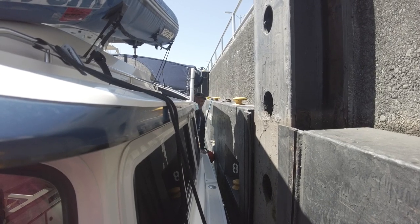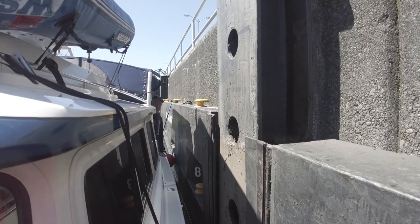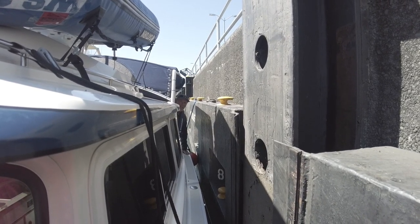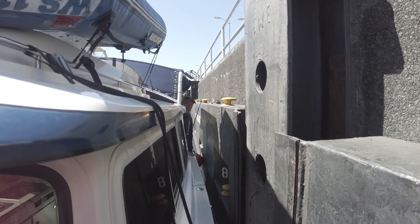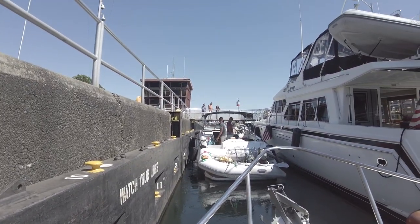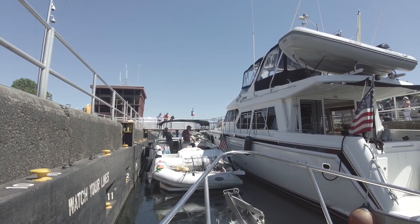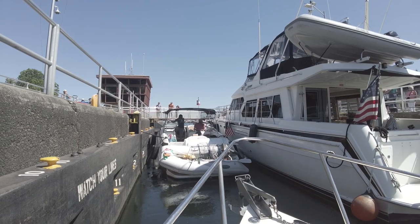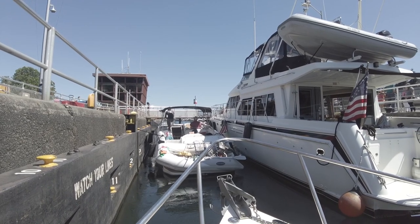Brings back a lot of fun memories. This is a system we haven't seen before. It's filling up really fast. Not too tall. I think we'll go through two of them — there were two, and I think one for big and one for small. You can see now we're actually up to the level of the lock.